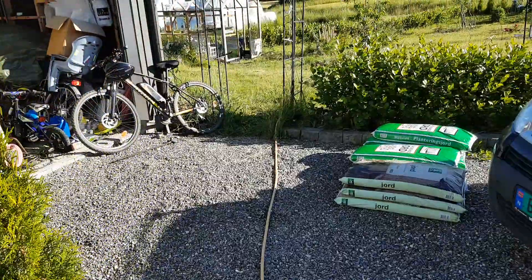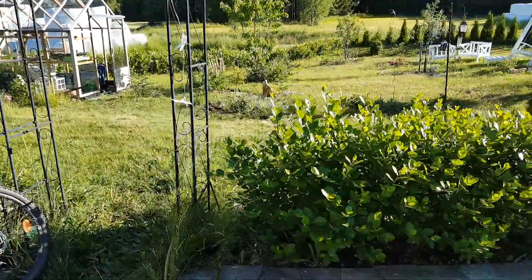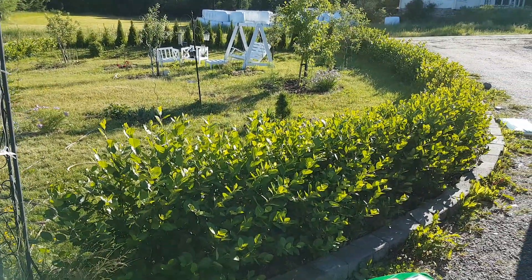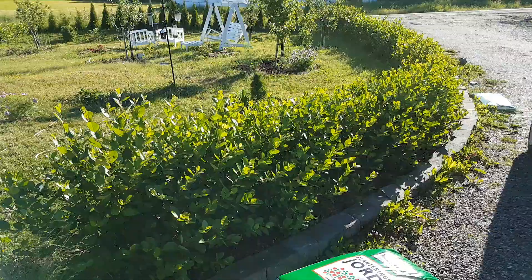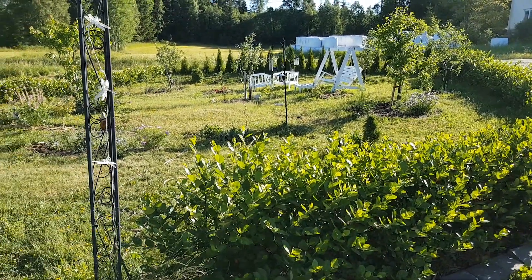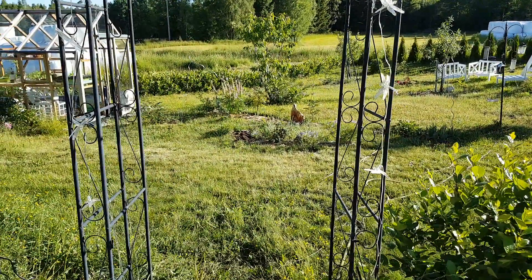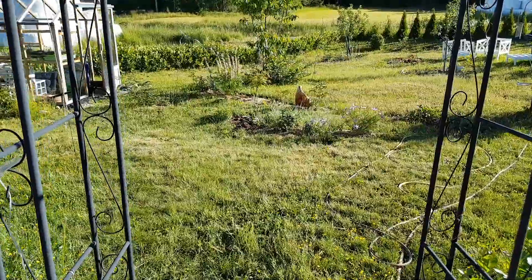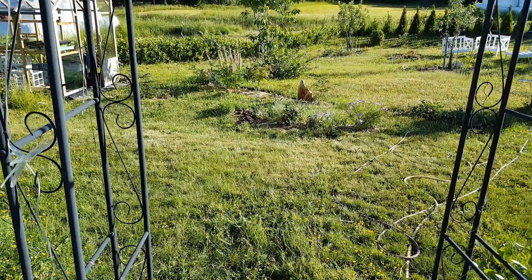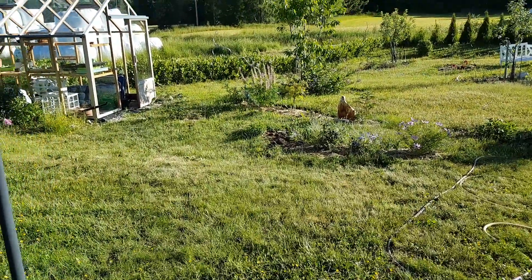What I wanted to show you is the garden because it's been a long time since I filmed last time. As you can see the Aronia has grown immensely. We have beautiful weather and we've had absolutely beautiful weather for all of May and a lot of April as well, with only one day of rain in May and a little rain yesterday, so it's been really really dry.